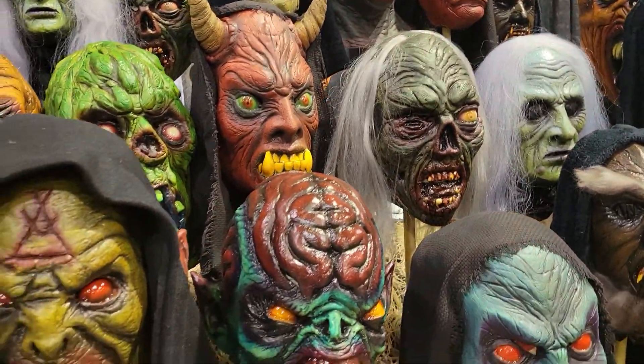Do you think you'd ever sell to wholesalers or try to get into a spooky Halloween shop? I would be interested in doing some kind of stuff like that. I'm talking to a couple of retailers right now about doing some small run stuff, but nothing is set in stone yet.